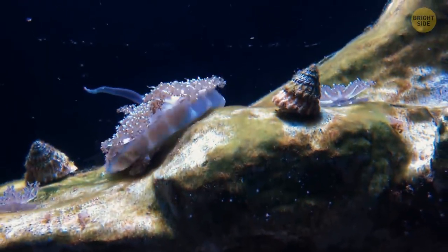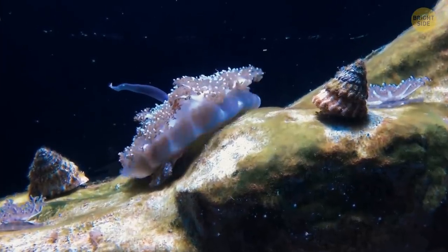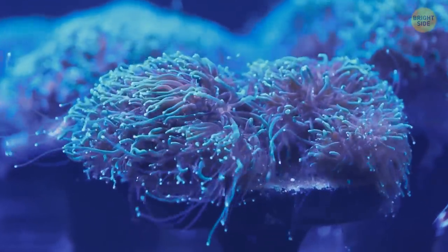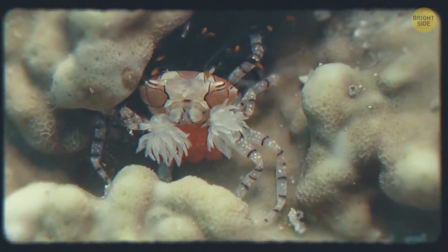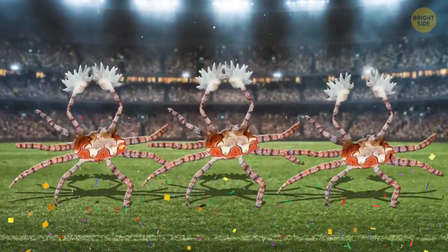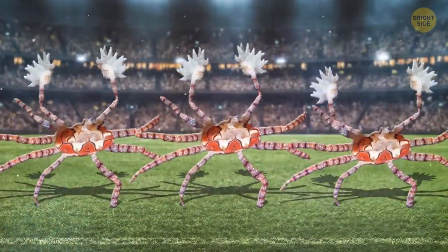The tentacles of sea anemones are covered in stinging cells that help the animal capture its lunch — that's no plant, it's a hungry beast. It's a win-win relationship: for helping the crab protect itself, the anemones get a fun ride around the ocean floor and free meals. The pom-pom or cheerleader crab looks cute but shouldn't be messed with.